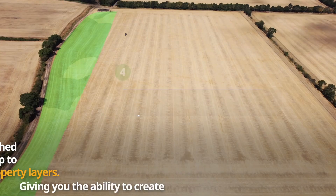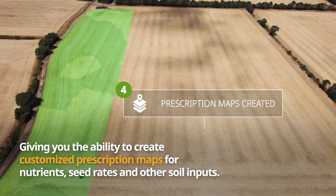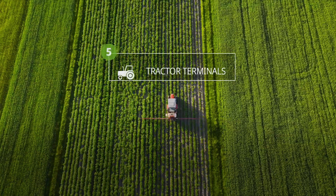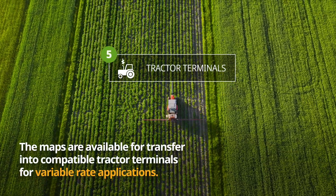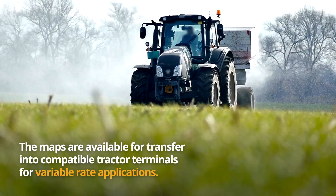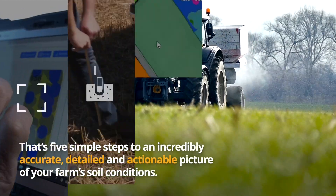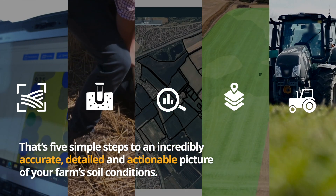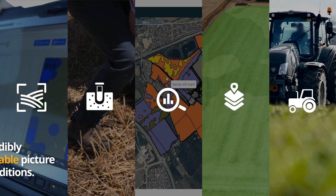This gives you the ability to create customized prescription maps for nutrients, seed rates, and other soil inputs. Finally, the maps are available for transfer into compatible tractor terminals for variable rate applications — five simple steps to an incredibly accurate, detailed, and actionable picture of your farm soil conditions.